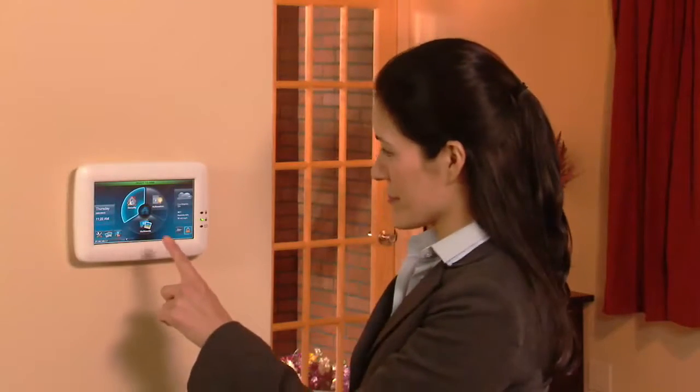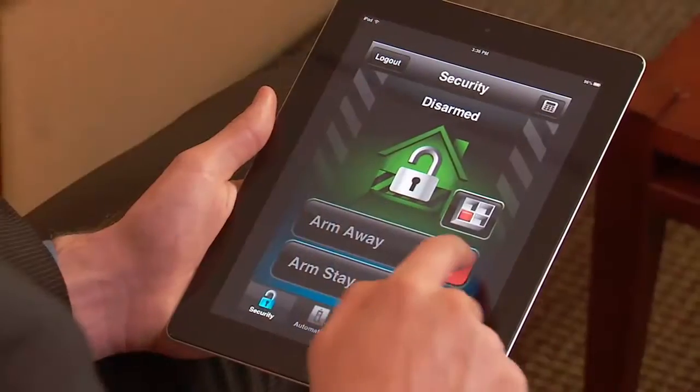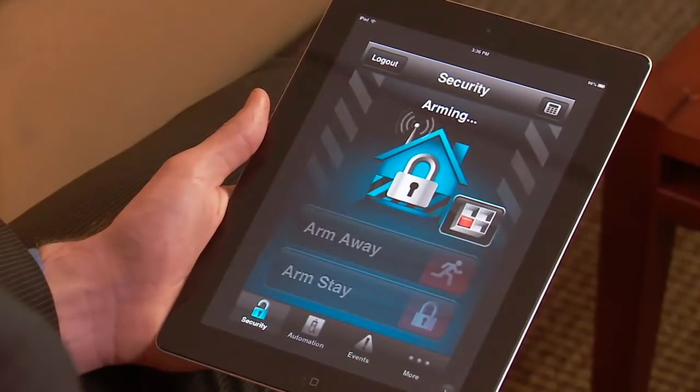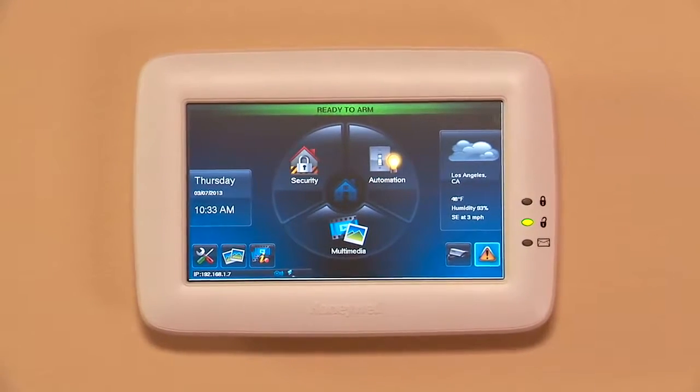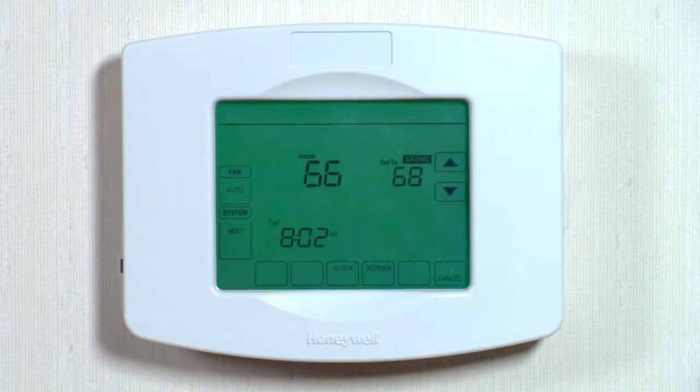Connect to your home like never before with Honeywell's Tuxedo Touch. From the touchpad, tablet, or smartphone, Tuxedo Touch lets you control your security, cameras, locks, lighting, and thermostats.